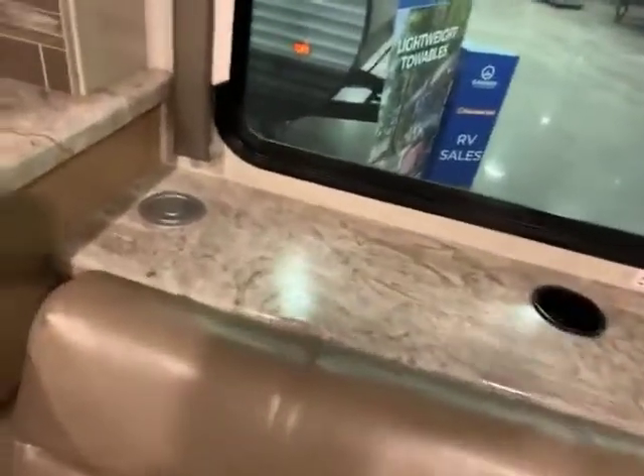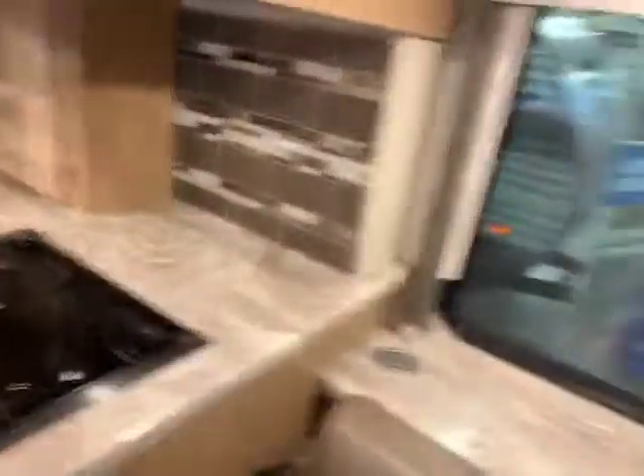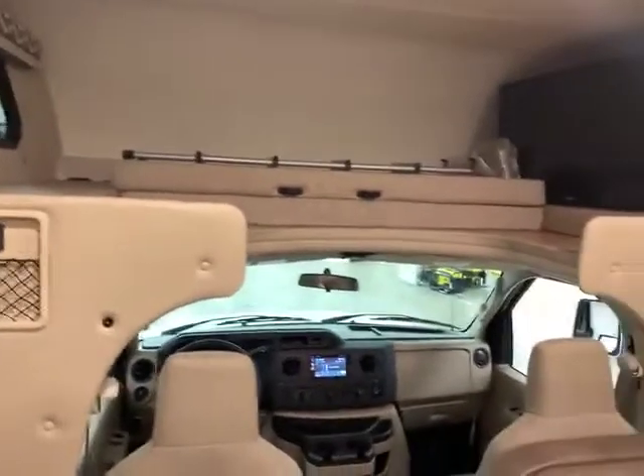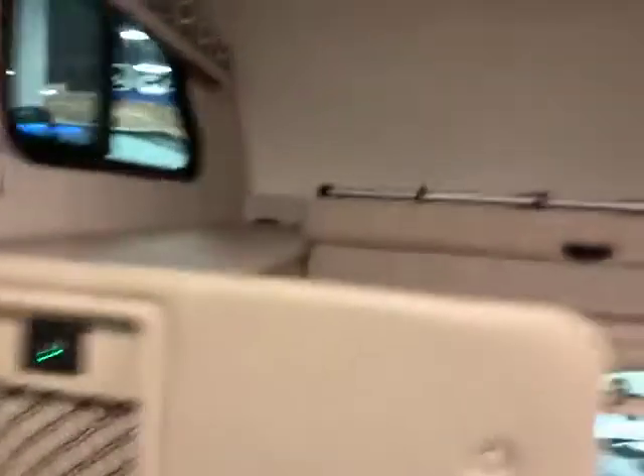Behind there on that ledge, you have your cup holders and a little pop-up electronic area so that you could have more plug-ins. Then you have your bed that's over the driver area — it's a 500-pound capacity. It does come with a ladder. Spot for your cell phones and plug-ins there. A window over there for some ventilation. You'll notice the ducted AC ports up there, so you have nice even cooling and the vent.